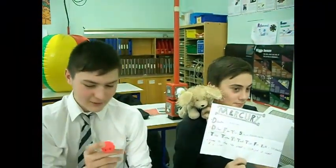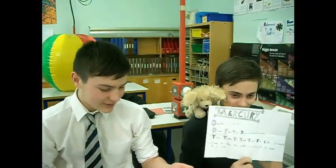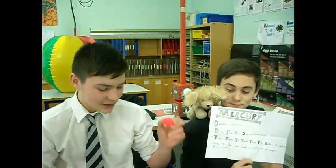This is Mercury from our solar system. We've done all these calculations and scaled it all down. So from the scale that we used, Mercury compared to the sun would be the size of a bouncy ball.